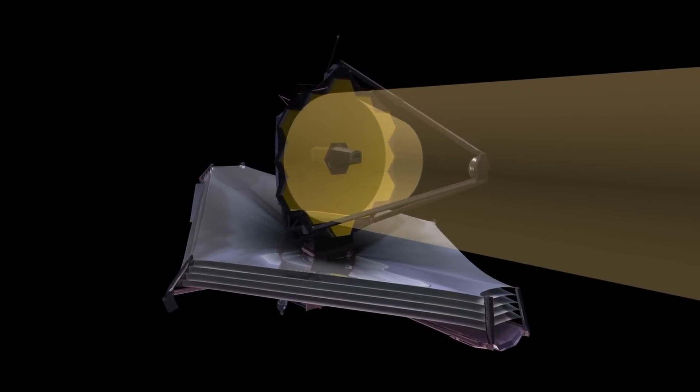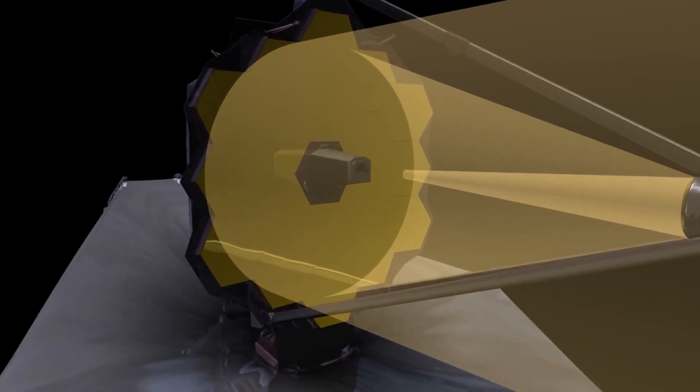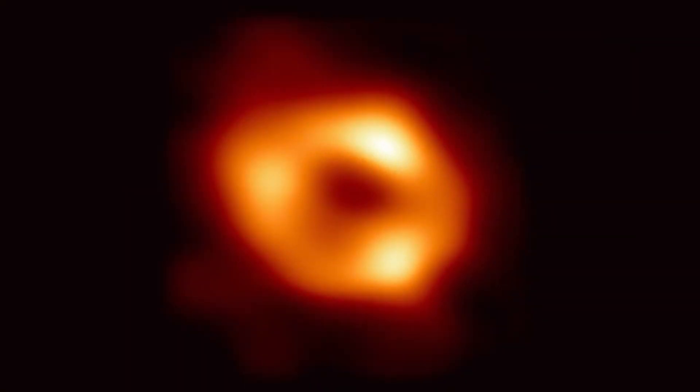The James Webb Space Telescope, the largest, most expensive, and most complex space telescope ever built, will soon answer the question of how galaxies like ours came to host such a massive black hole in their center.